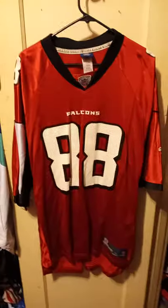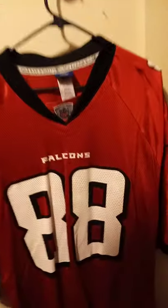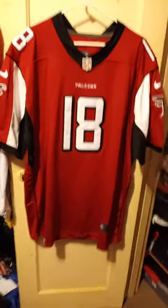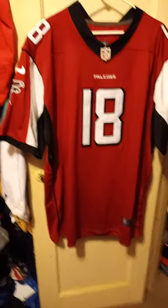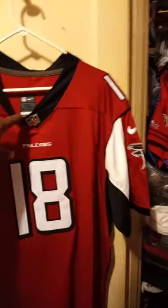Here we have — it's a little beat up — but it's an extra large Tony Gonzalez, red. Next we have one of the hottest receivers in the game right now, by Nike — the one and only Calvin Ridley, and it's 2XL.